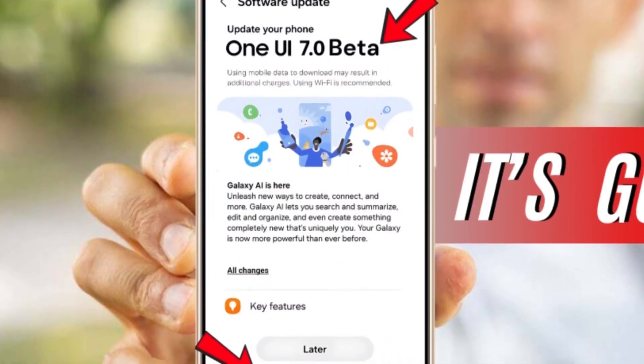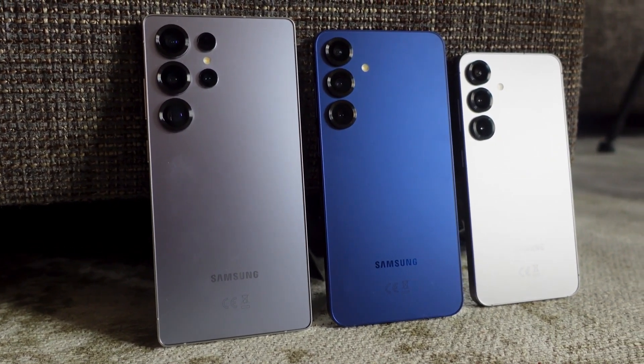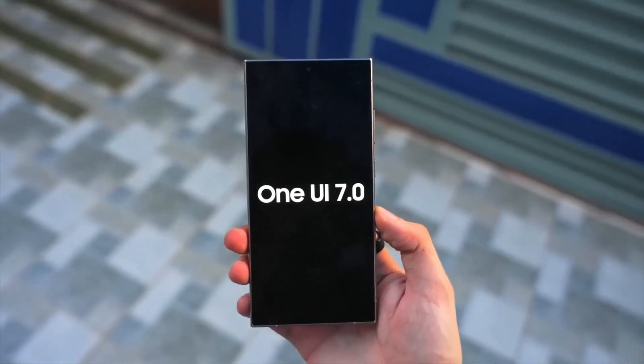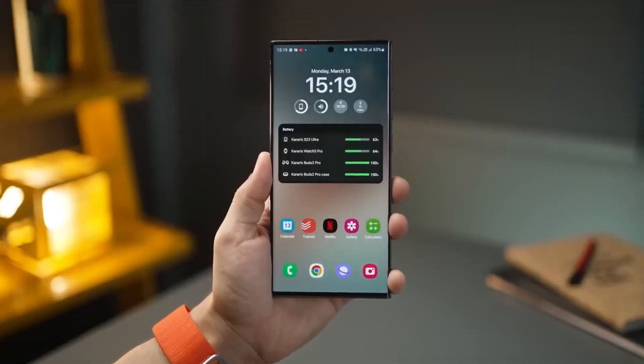Samsung is once again pushing the boundaries of innovation, and One UI 7 is shaping up to be its most game-changing update yet. With the upcoming Galaxy S25 series on the horizon, Samsung has taken a bold step into the future, redefining how we interact with our devices. But what exactly is new and why should you be excited? Get ready, because what you're about to see might just blow your mind.